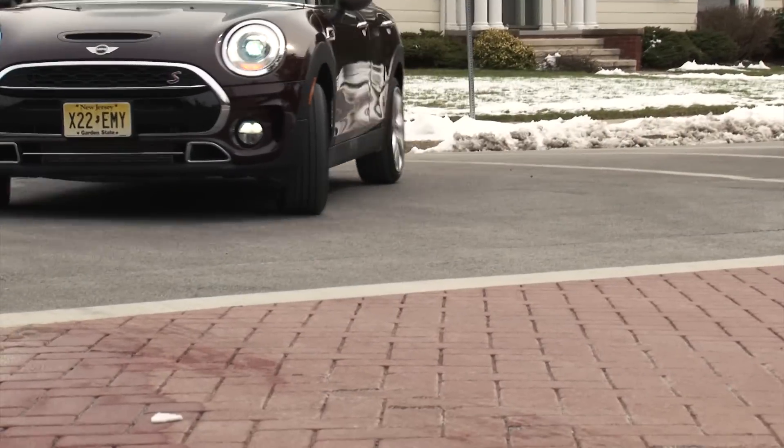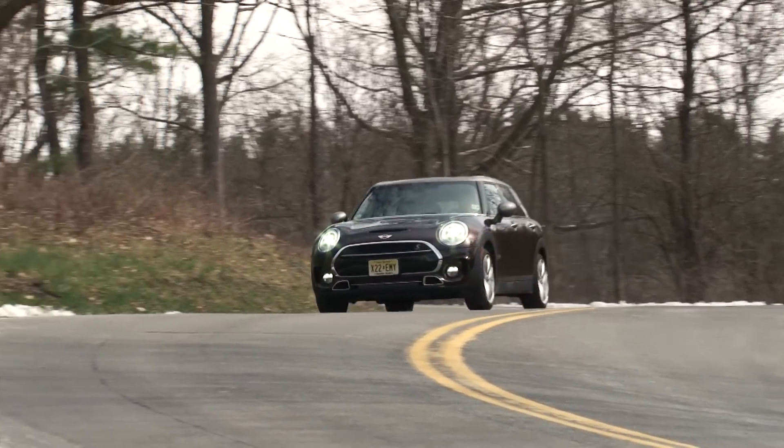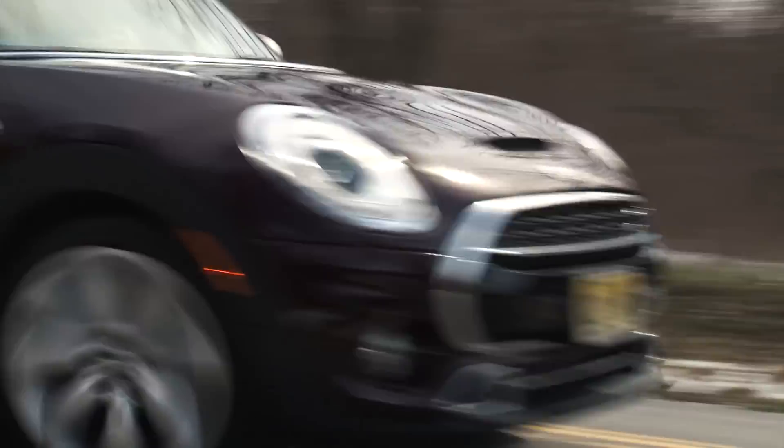Blending fun and sophistication, do not mistake the Clubman for a mainstream wagon. It does things in its own unique way — grown up, but retaining its spunky soul.